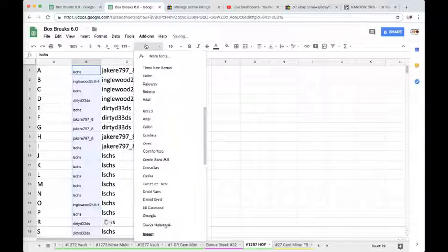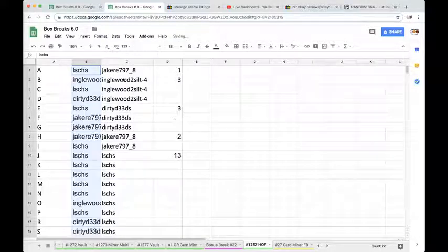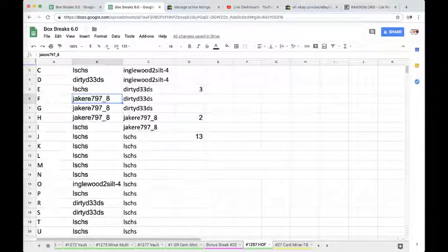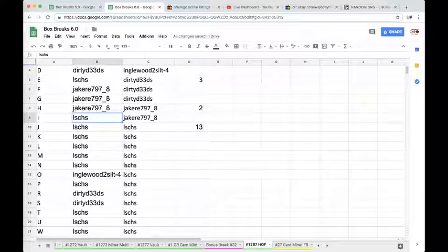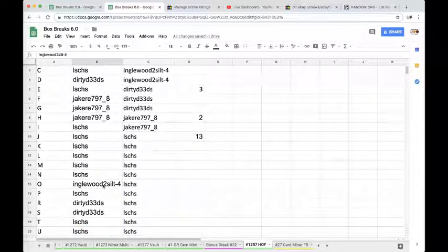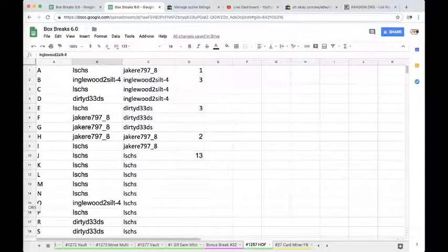Going to paste here — I'm calling B. I: J Mass. A: Inglewood. B: LSC. C: Dirty D. D: LSE. E: Jake. F, G, H: LS. L: J. I, J, K, L, M, N: Inglewood. O: LSP. P: Dirty. R, S: LST. U, W: Inglewood. Y — there we go fellas, good luck to you.